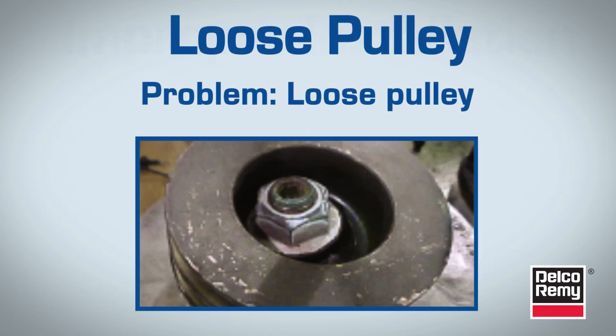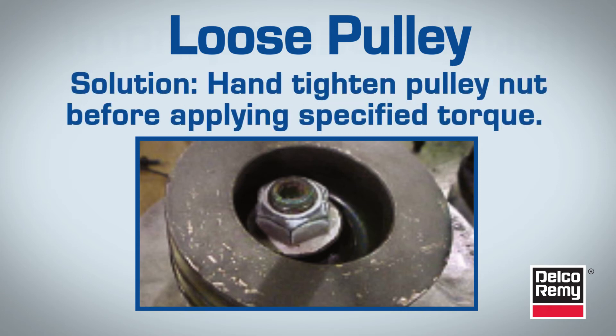Loose pulleys also lead to failure. Inspect for evidence of a loose pulley — wear on the fan hub clamping surface or bearing race. Radial wear on a rotor shaft may also be visible.